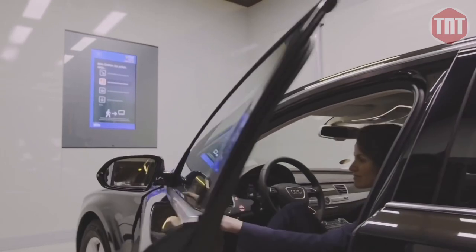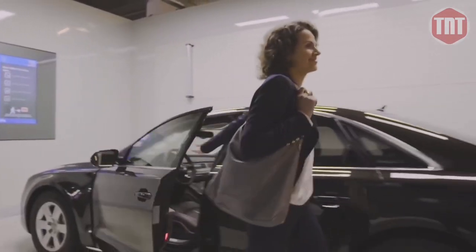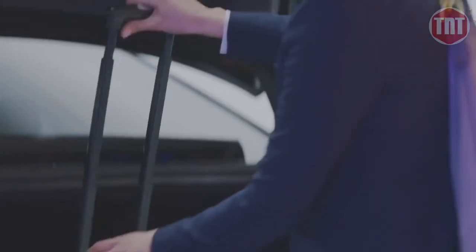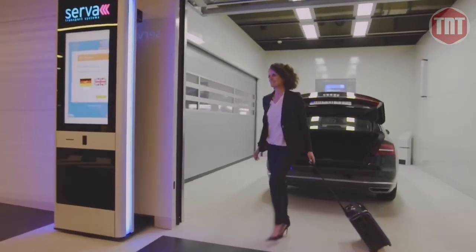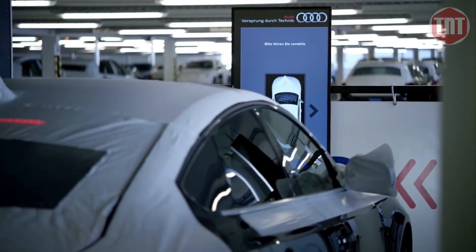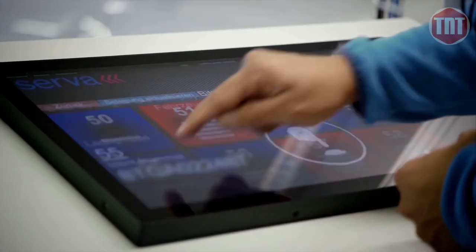As opposed to an often cramped and dimly lit garage, customers can easily enter and exit the car without the risk of damaging their own or other cars. All doors can be fully opened and the vehicle can be easily loaded or unloaded. RAY uses principles from material logistics and deposits vehicles with maximum efficiency.